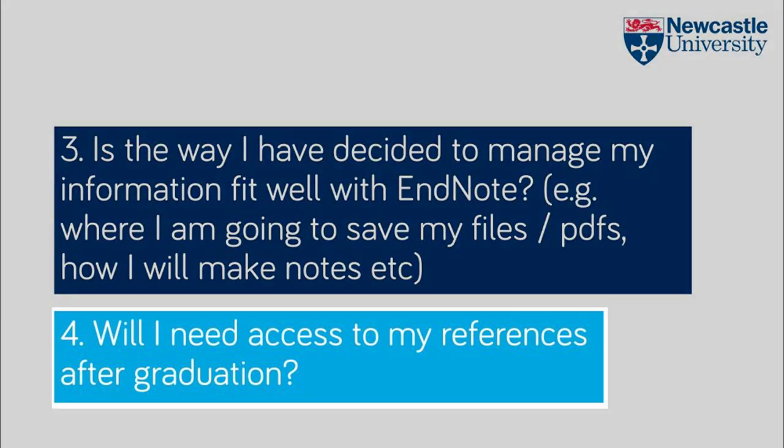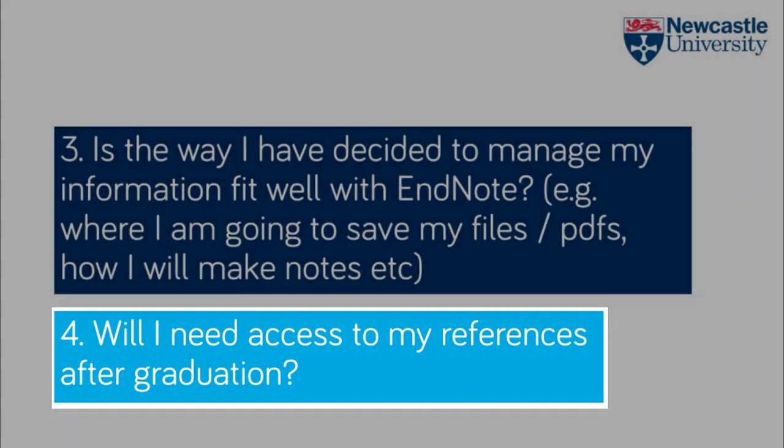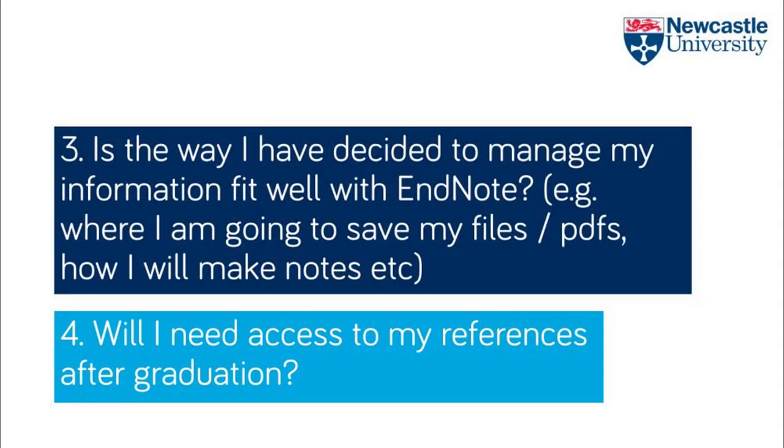Fourthly, you need to consider if you'll need your references after graduation. You can reactivate your EndNote library just before graduation, which will mean you'll have access to it up to a year after that date. You are also able to export your references from EndNote.